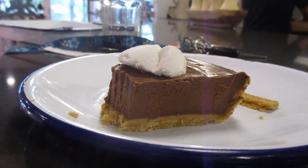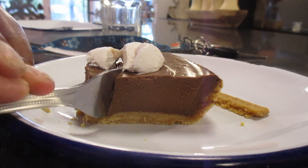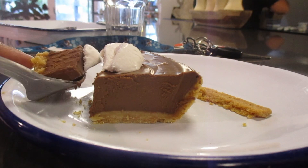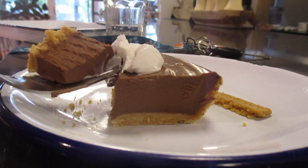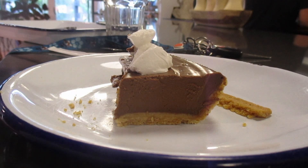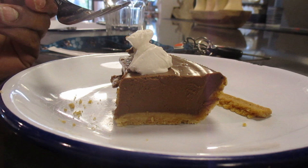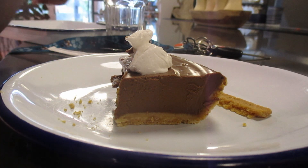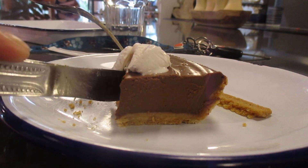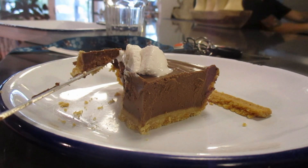On a full bite, this tastes great — I would honestly think it was a normal chocolate pie if I wasn't told it was vegan. They put a So Delicious cocoa whip on top, so that's what the dollop is. The crust has a nice crunch to it and the chocolate is nice and silky. I would say this is a great pie.